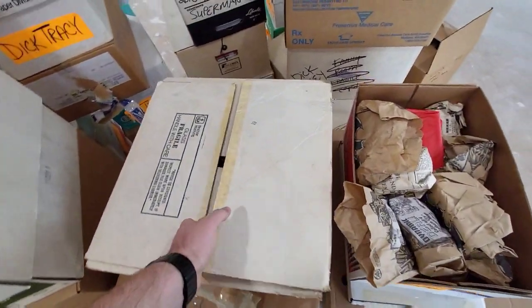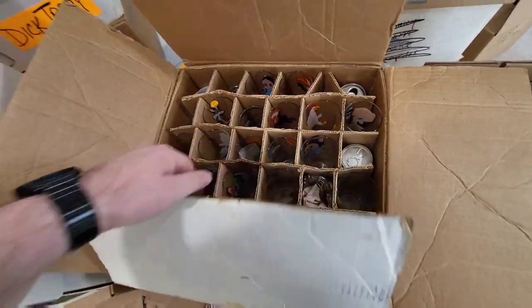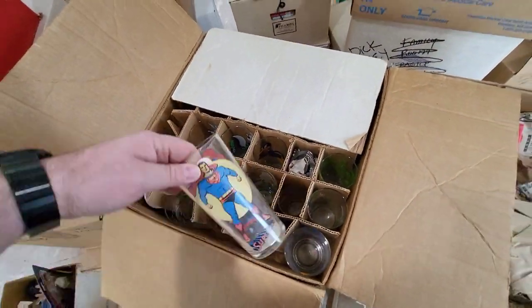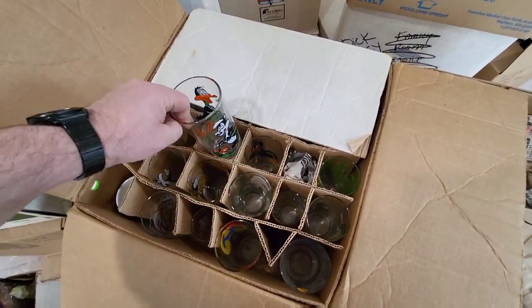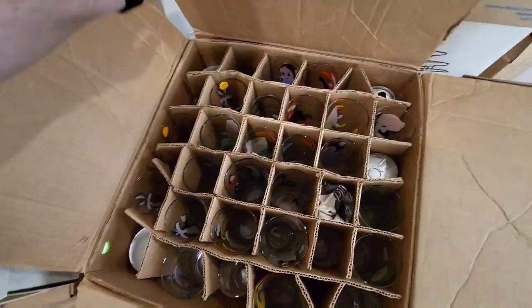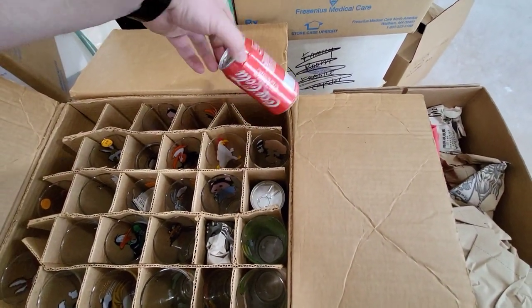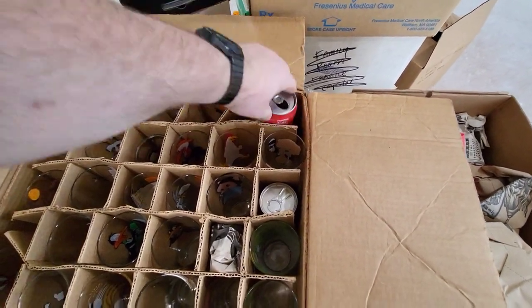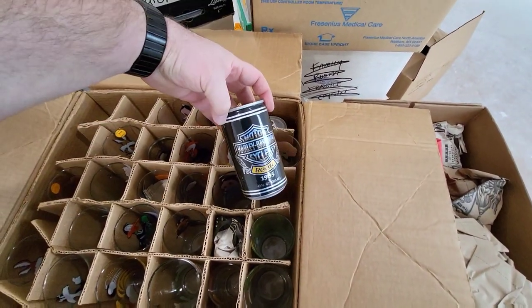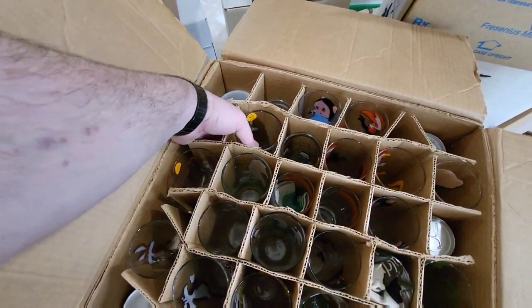As you guys know, I love these old glass cups — the old character cups. We got some Superman, we got some Looney Tunes. What else is in here? Looks like more Looney Tunes. A Coke can with Pluto on it — $8.75, probably not. Harley Davidson beer. But yeah, it looks like most of these are Looney Tunes.